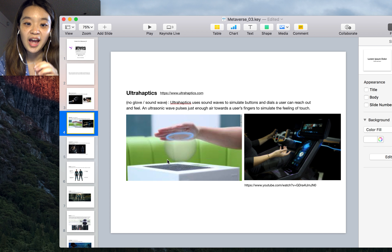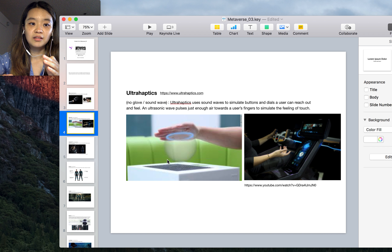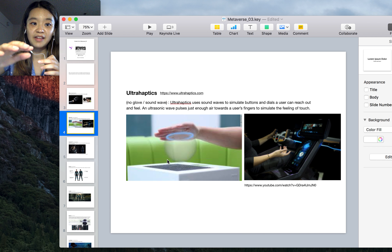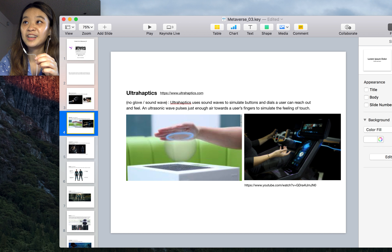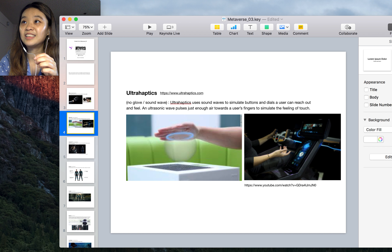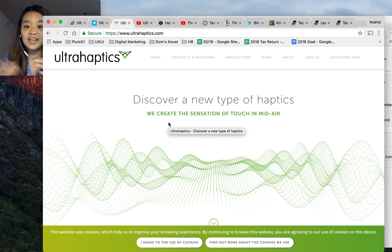The next one is called Ultrahaptics. Ultrahaptics uses sound waves to control the feeling of pressure on your hands. They have a device that generates force using sound waves — when you touch a holograph, the sound wave generates force to your hand so you can feel it. This one is pretty crazy and cool.